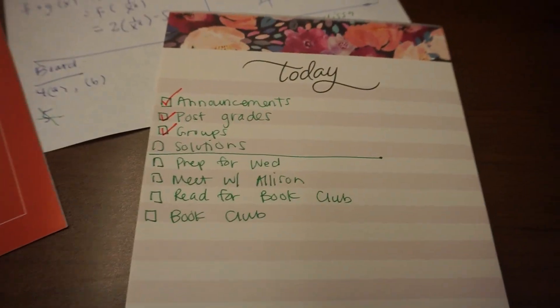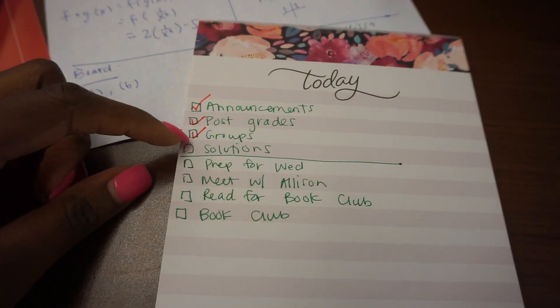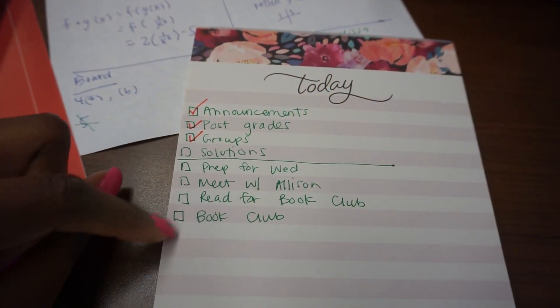I am in my office. I just prepped for class. It is 7:46 and my class is at 8 — it's just downstairs. As soon as I got to my office I wrote out my to-do list. I put a little line here to represent the things I need to get done before class, and then these are things I can do later.